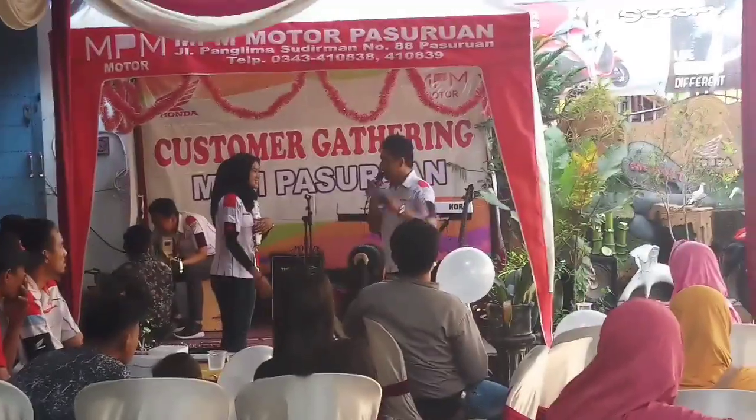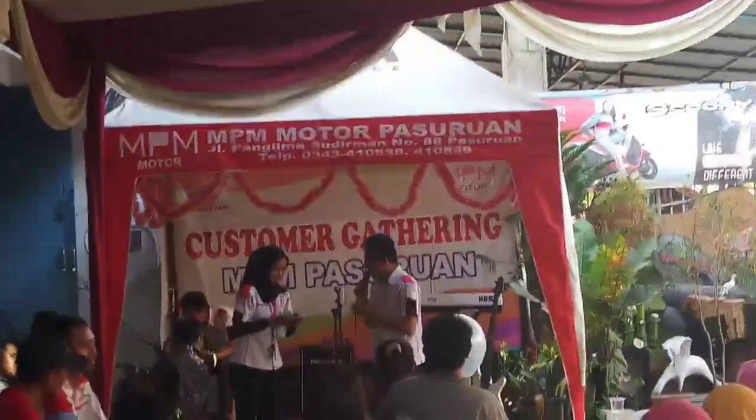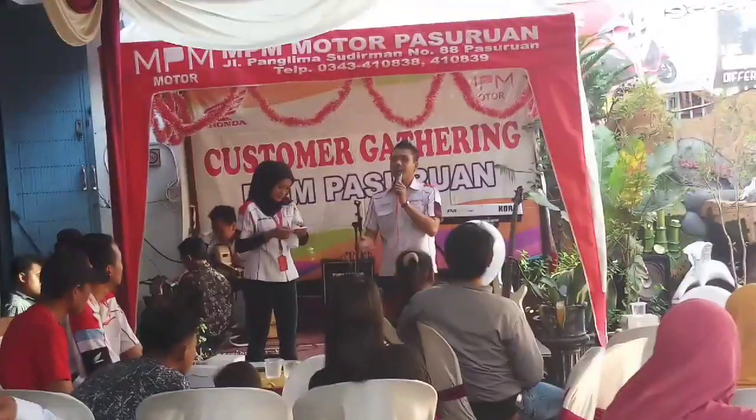Banyak ini ya — lebih dari 100. Hitungnya tadi, masihnya 100.